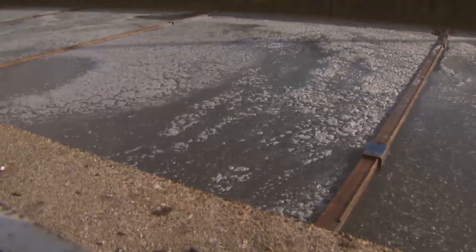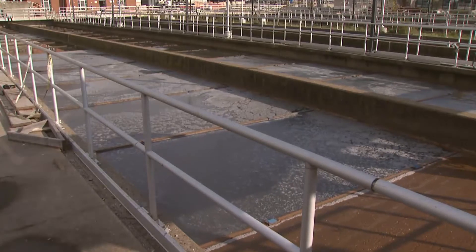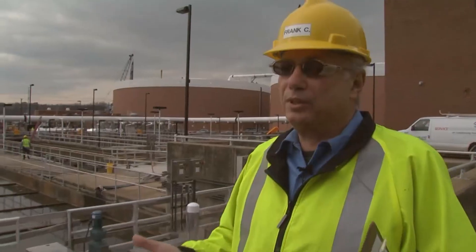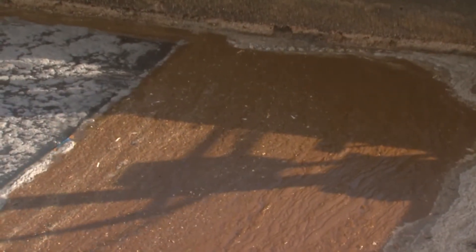In primary treatment, we're going to take advantage of the physical characteristics of the wastewater. We slow the flow down enough so that things that are heavier than water will settle to the bottom of the tank. Things that are lighter than water will float to the surface of the tank. If it comes to the top or sinks to the bottom, we can remove it. It's kind of like skimming the fat off of a soup.